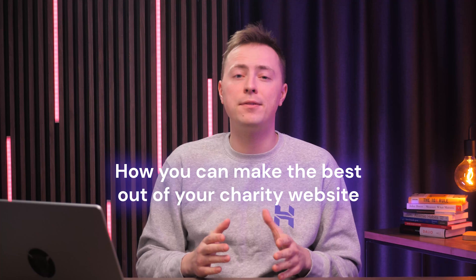If you clicked on this video, it's probably because you're looking to make the world a better place. And for that, I truly respect and thank you. Whether you're starting a new charity or already have a cause close to your heart, a website can really help spread the word and make a difference. In this video, I will share some essential tips on how you can make the best out of your charity website.